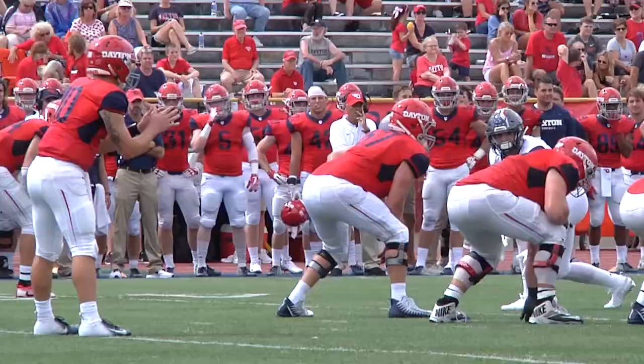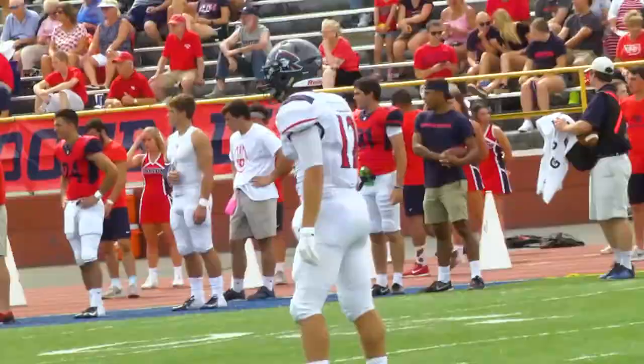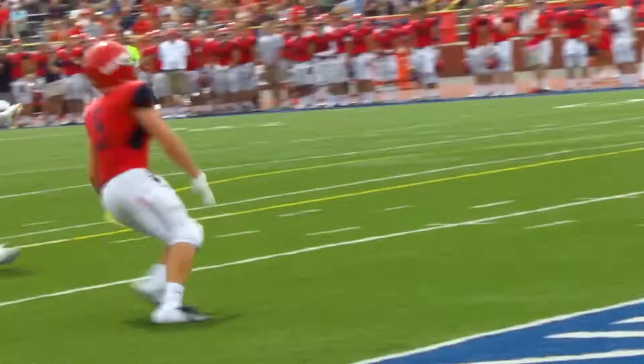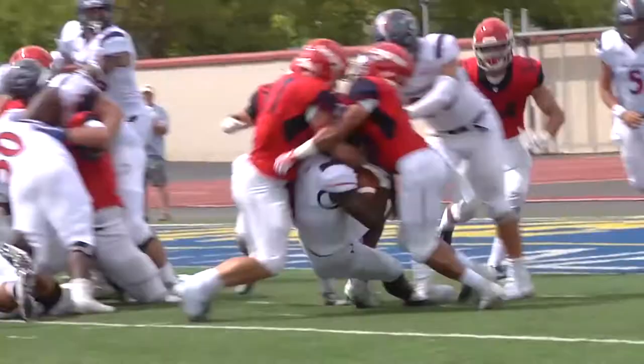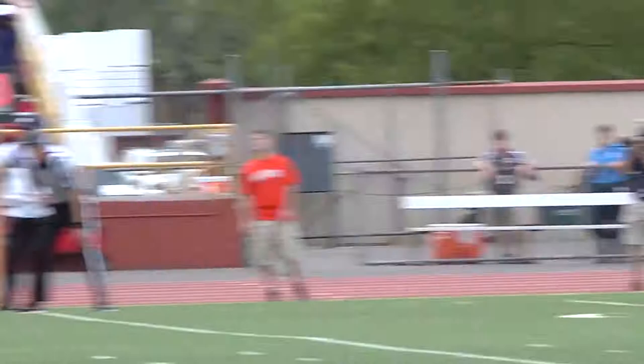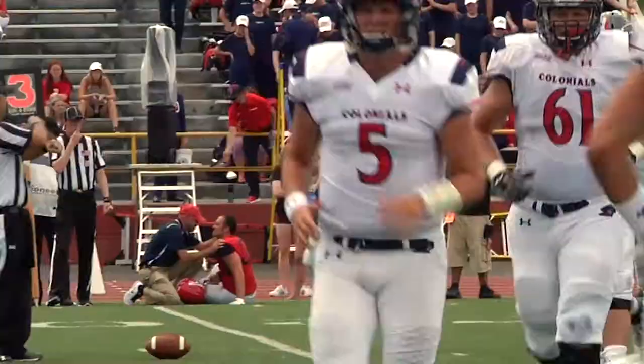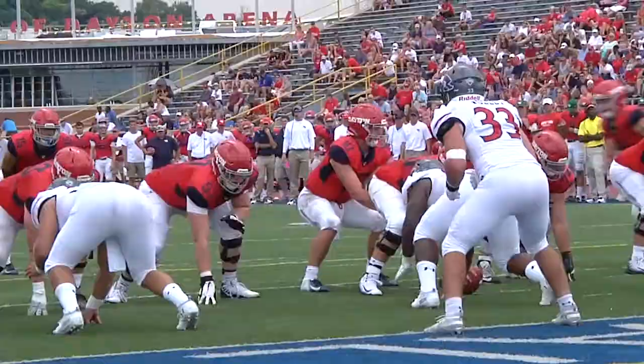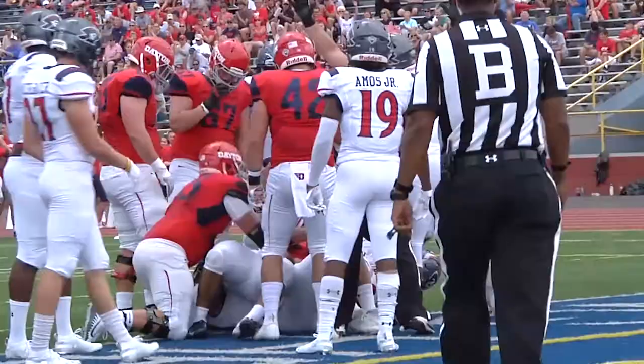The Robert Morris defense would finally get the defensive stop they desperately desired. With a chance to get the game within one touchdown, misfortune struck the Colonials again as the Dayton punt was downed at the one-yard line. Walker and the RMU offense were faced with the titanic task of going the length of the field for the score, but the Dayton defense proved to be just too much. The Colonials forced to punt again, still trailing by two scores, as Dayton's offense put in two more scores — time had officially run out for the Colonials.